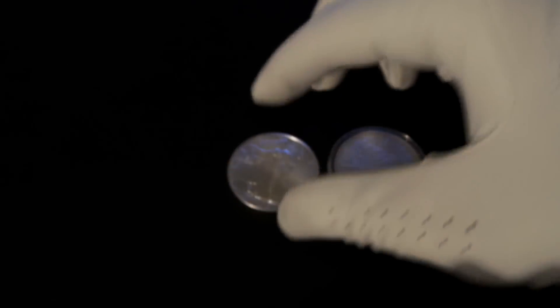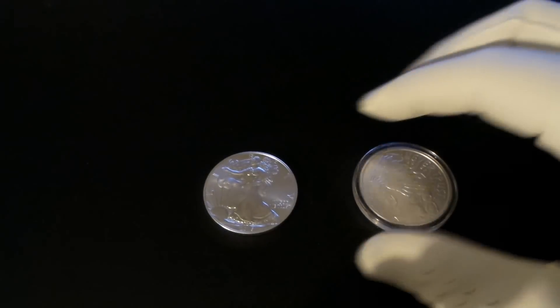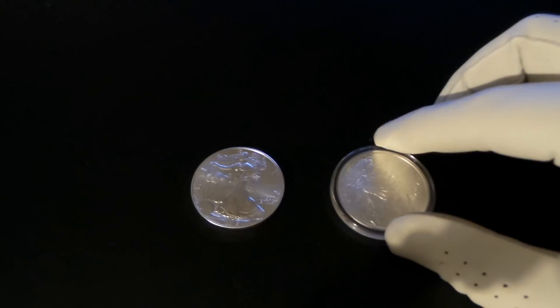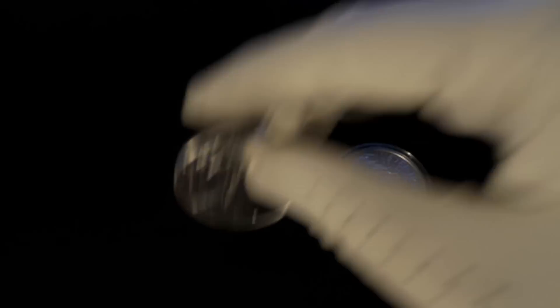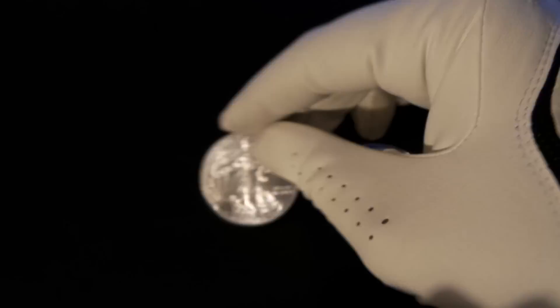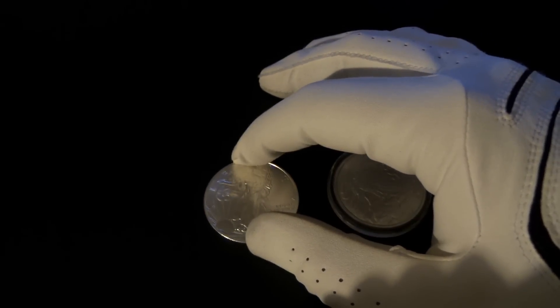Now some people feel silver is silver, but I am not one of those people. My favorite coin — it's pretty close — it's a tie between American Silver Eagles and the Perth Mint Lunar Horse one ounce coin.